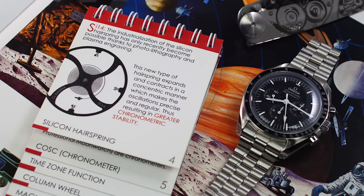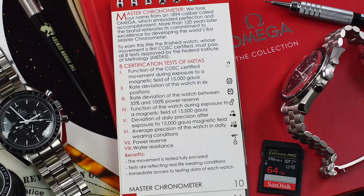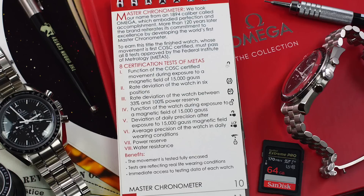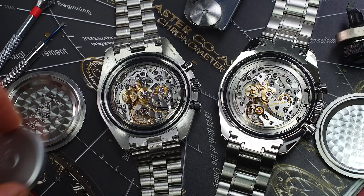This new calibre has an improved power reserve of 50 hours over the 48 hours of the 1861, along with improved chronometric performance and resistance to magnetic fields reaching 15,000 gauss — perfect for a modern digital world where magnetism is everywhere, let alone a space station. This also likely explains the thinner profile, as the inner Faraday-style case found in the previous generation is now gone.